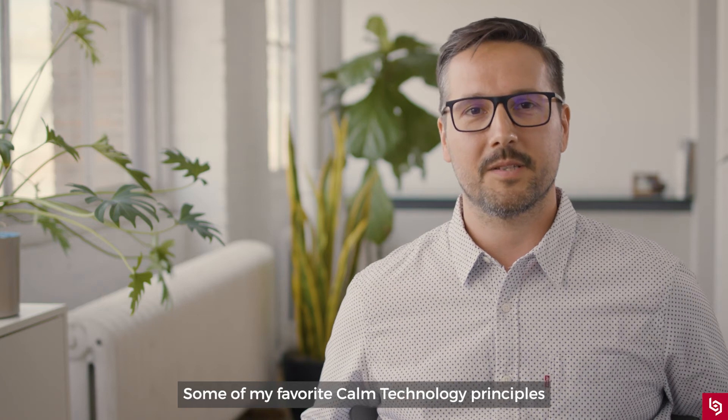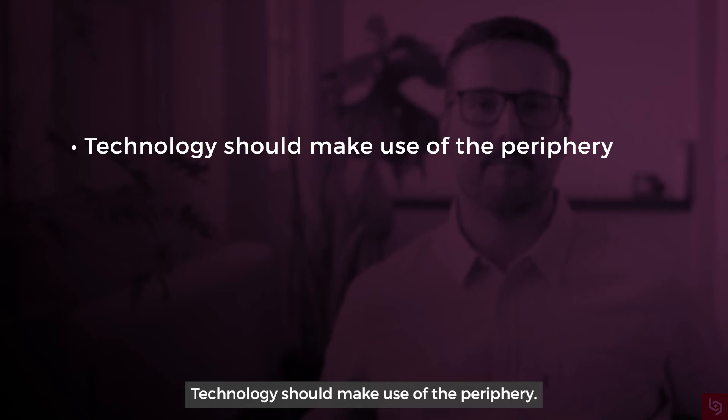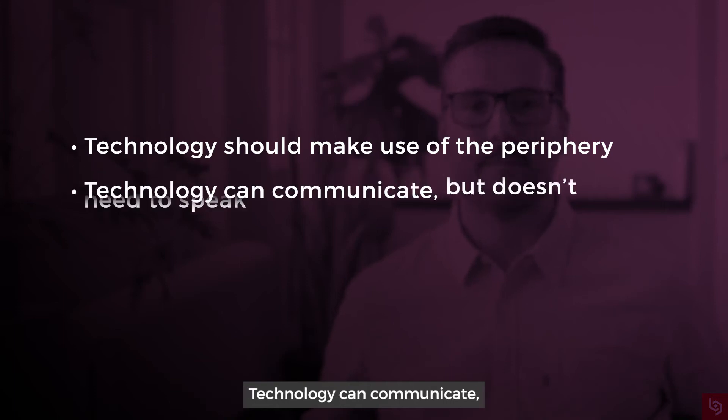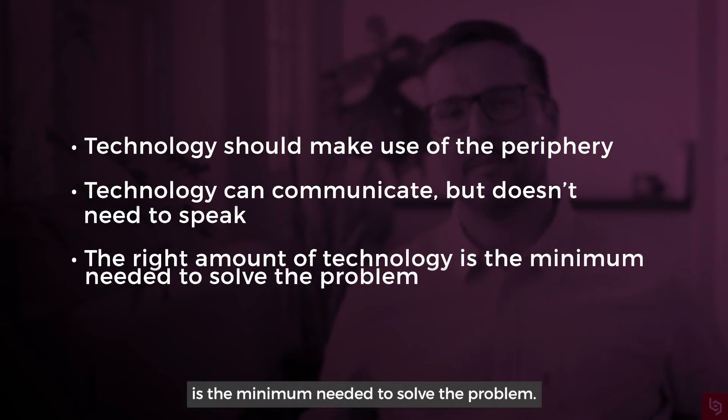Some of my favorite calm technology principles to apply to product design are: technology should make use of the periphery; technology can communicate, but it doesn't need to speak; and the right amount of technology is the minimum needed to solve the problem.